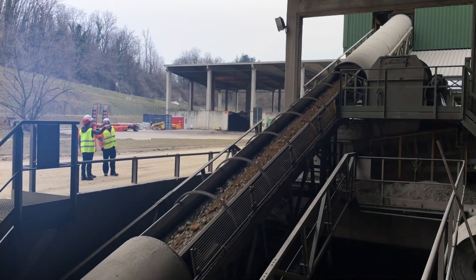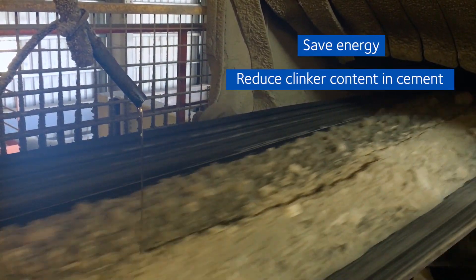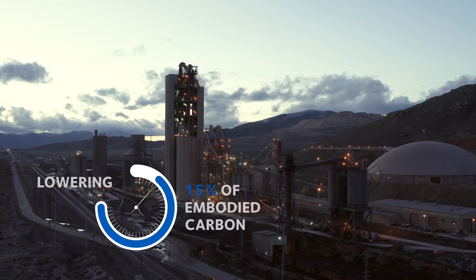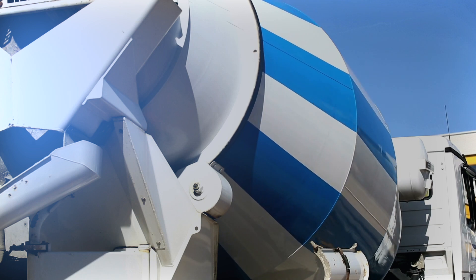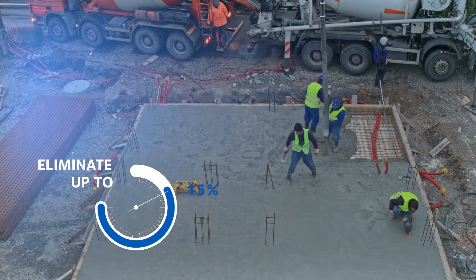Our Optiva and Tevero cement additives allow cement producers to save energy and reduce the clinker content in cement, thereby lowering embodied carbon by up to 15%. Our ADVA water reducers and Daraset accelerators can eliminate up to an additional 30% of embodied carbon.